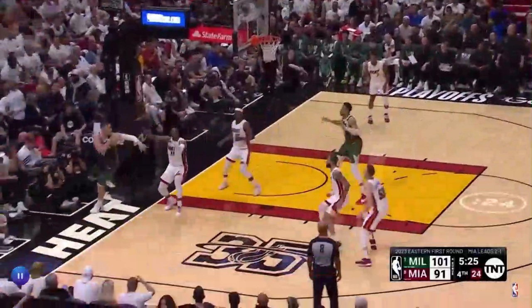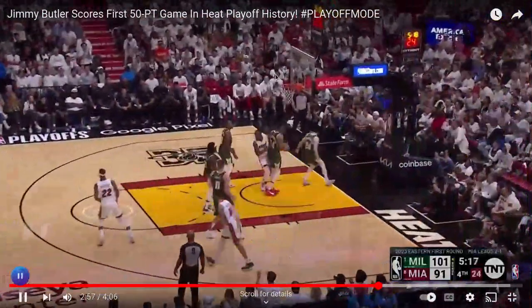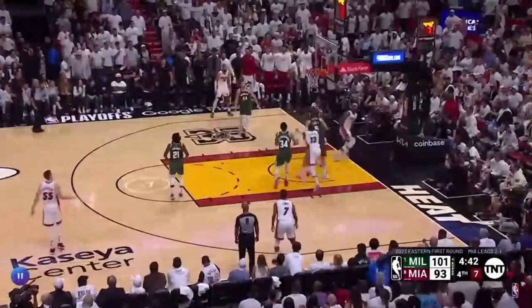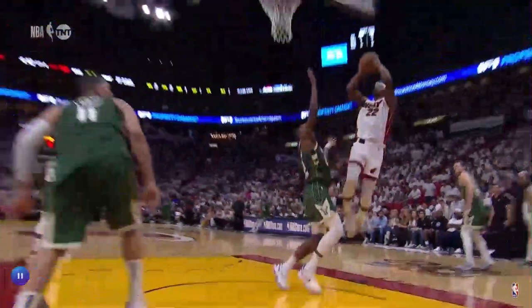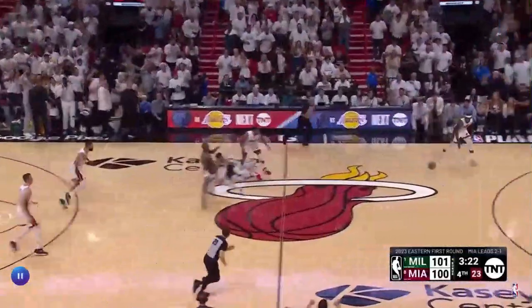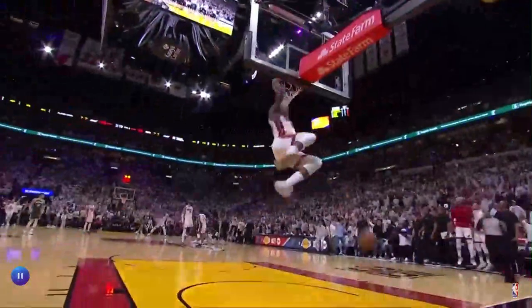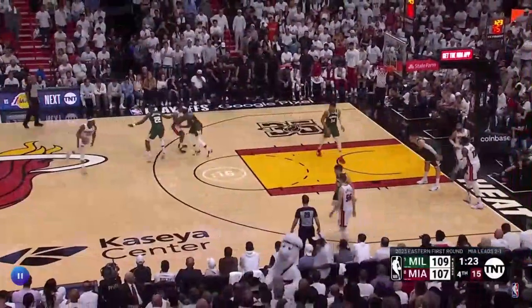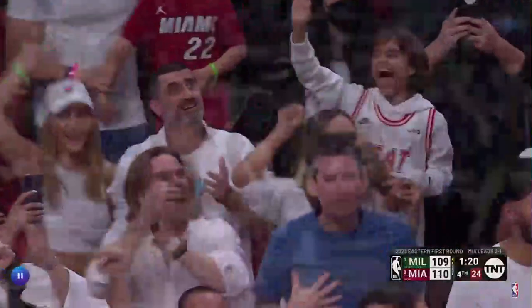Middleton — rebound chased and saved, intercepted by Robertson. Wow, especially against Chris Middleton — there's the contact, the concentration. Jimmy Butler has done it again.